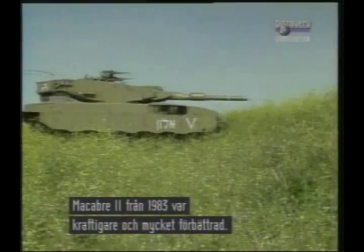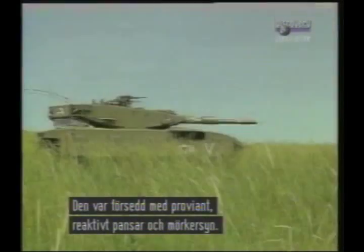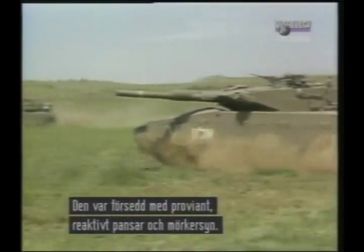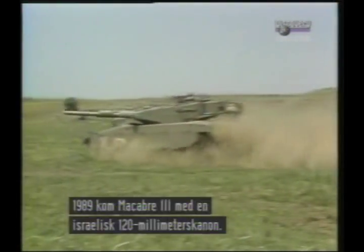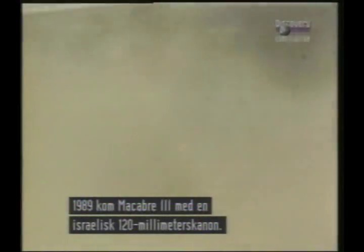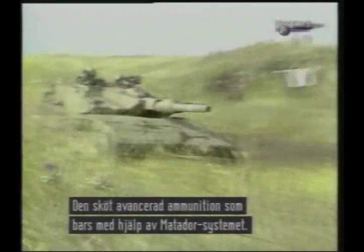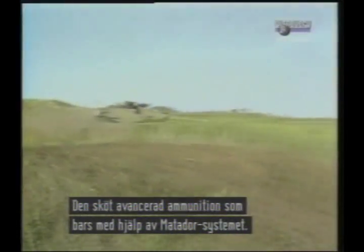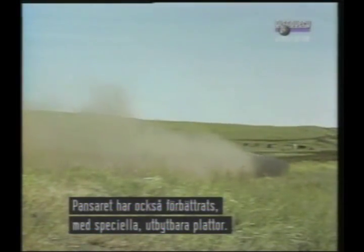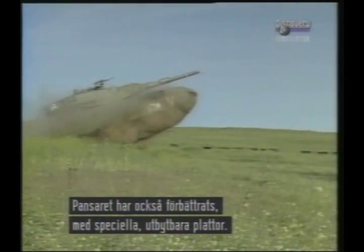The Merkava Mark 2, introduced in 1983, had greater power and a number of detailed improvements, including the addition of provision for reactive armour and a thermal sight to the fire control system for enhanced night fighting capability. In 1989, the Merkava Mark 3 introduced an Israeli-designed 120mm smoothbore gun, firing a range of advanced ammunition, of which 50 rounds are carried, with the aid of the latest version of the Matador fire control system. The protection is also upgraded with easily changed segments of special armour.